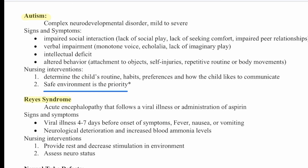Then we have Reye's syndrome, an acute encephalopathy that follows a viral illness or the administration of aspirin. Signs and symptoms include a viral illness four to seven days before onset, fever, nausea and vomiting, neurological deterioration, and increased blood ammonia levels. Nursing interventions include providing rest, decreasing environmental stimulation, and assessing neurostatus.